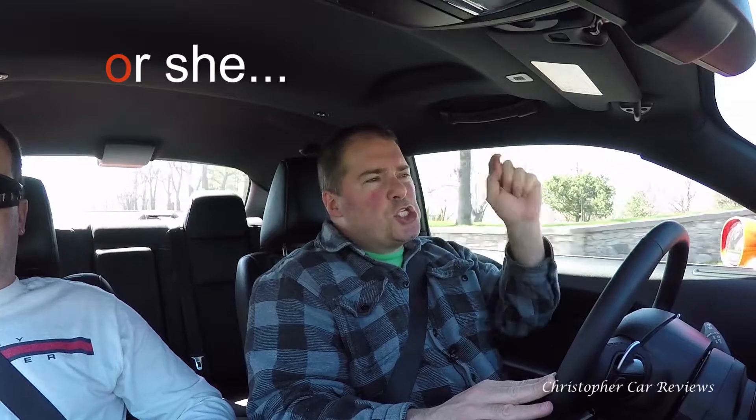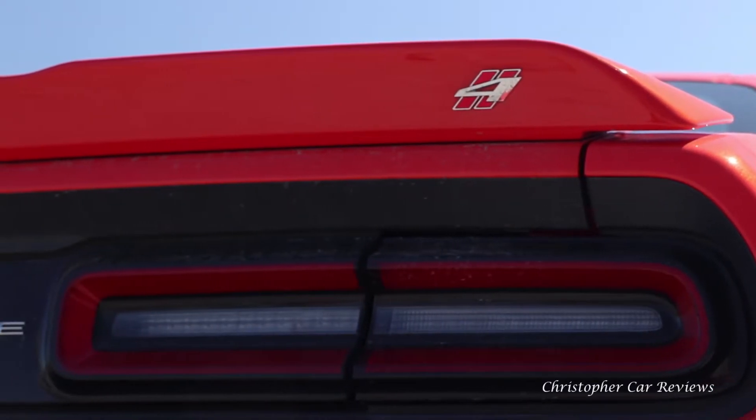The suspension — I'm driving on Lachine's rough roads in Montreal, one of the worst, and it's handling it pretty well. I'm telling you, it is very comfortable. The fact that it's all-wheel drive means you can drive this car 12 months a year.